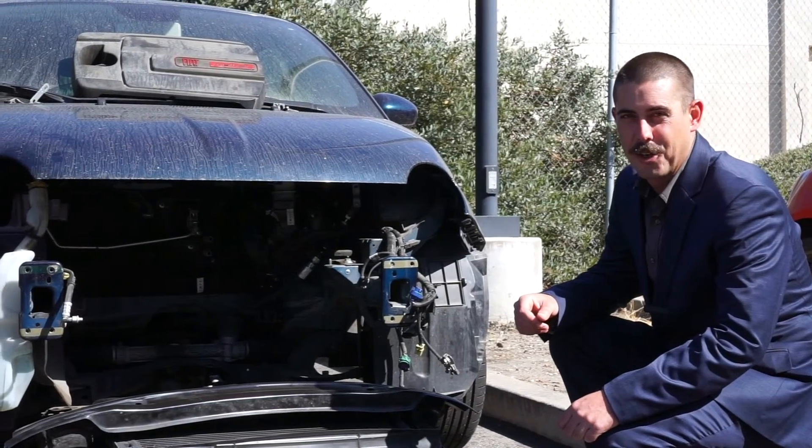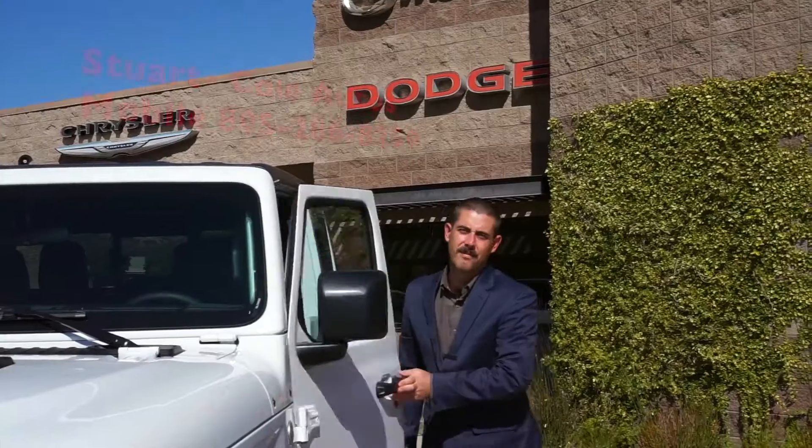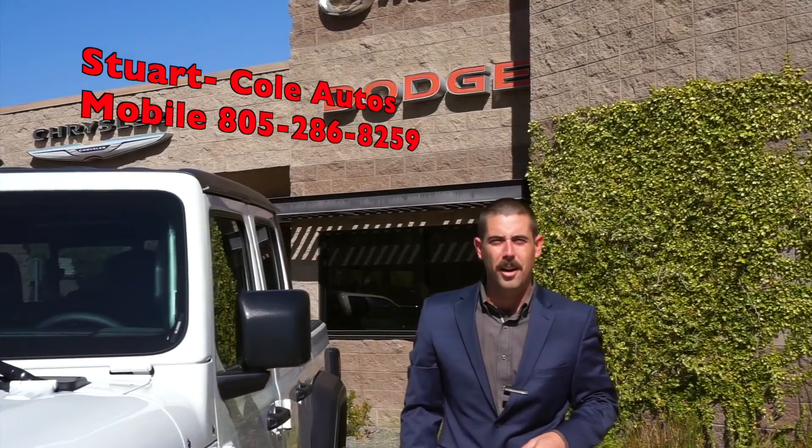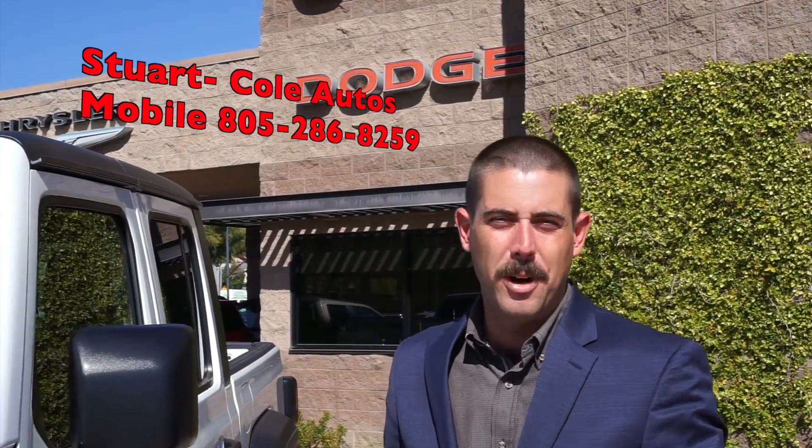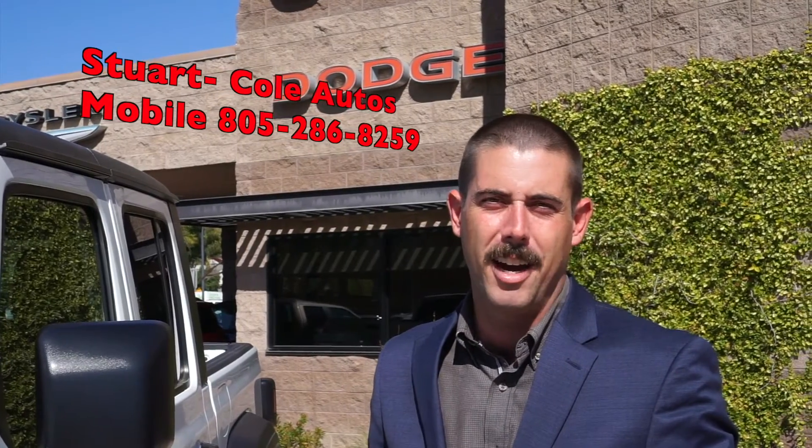And if you don't service your car properly before winter, this is what can happen. Once again, this is Stuart with Cole Autos. You can give me a call anytime if you need something on my cell: 805-286-8259. Have a great day.